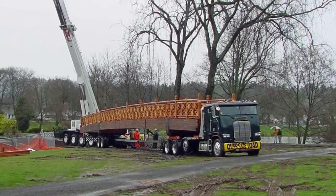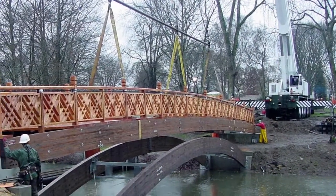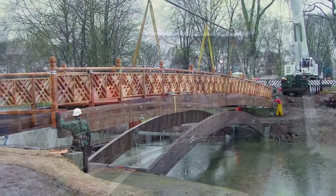Crane-assisted installation was quick and efficient. The end result? The Centennial Garden Bridge in Longview, Washington — a 2005 Timber Bridge Award winner.